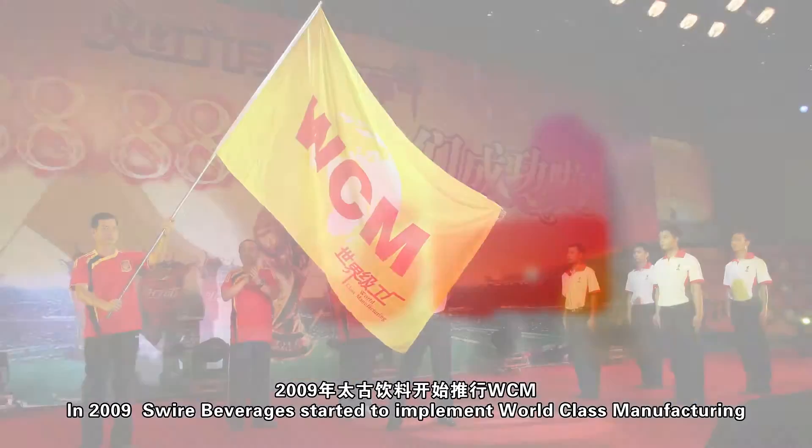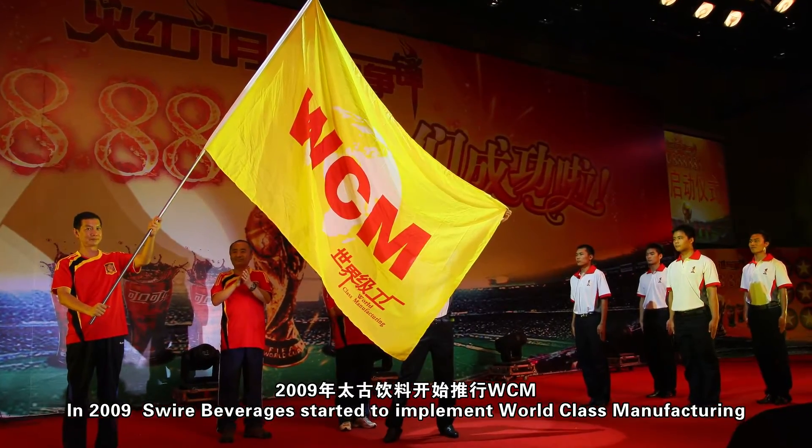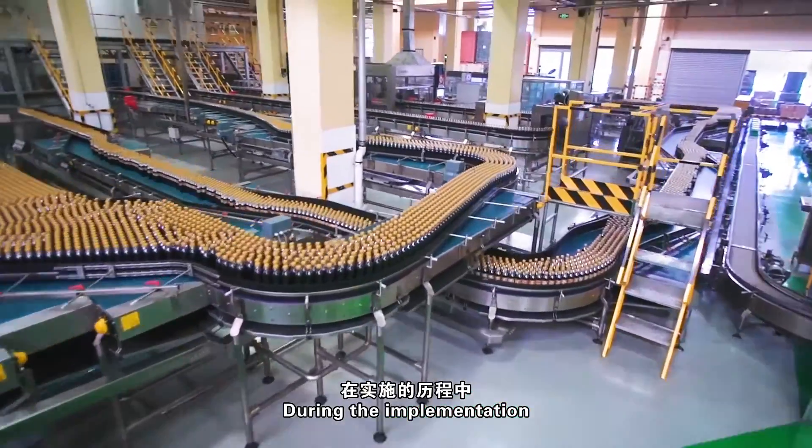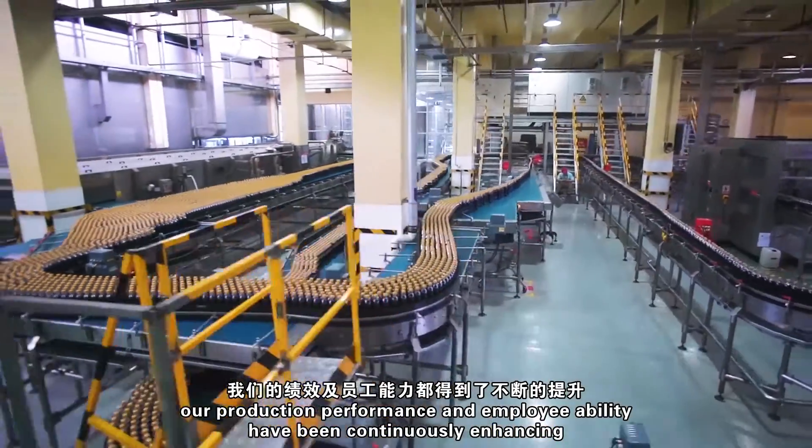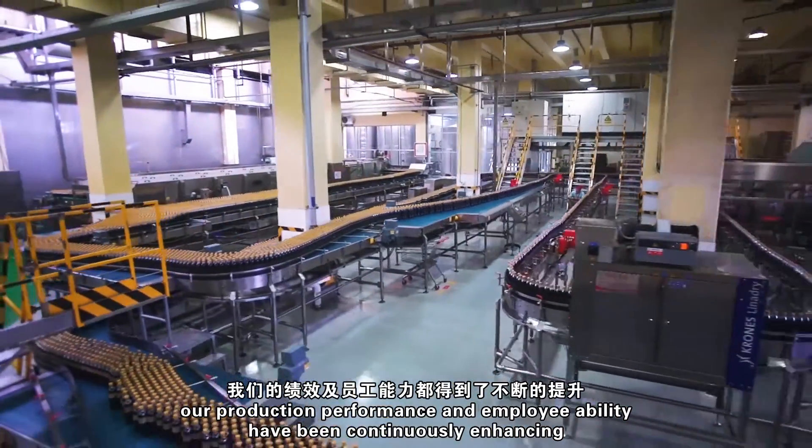In 2009, Swire Beverages started to implement world-class manufacturing. During the implementation, our production performance and employability has been continuously enhanced.